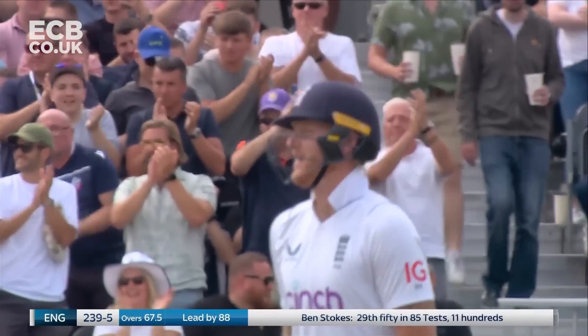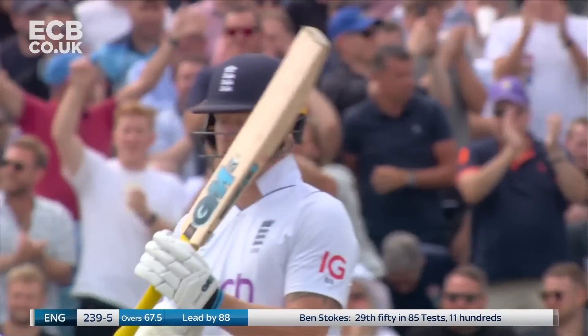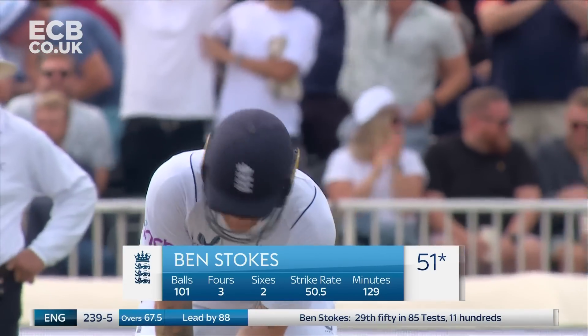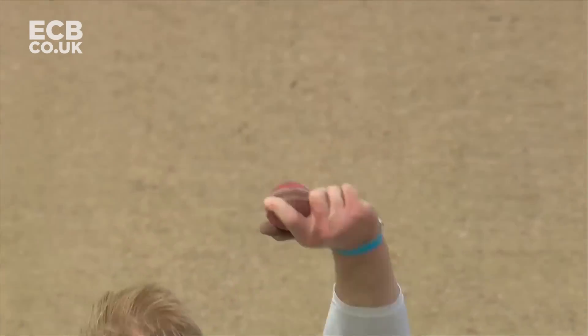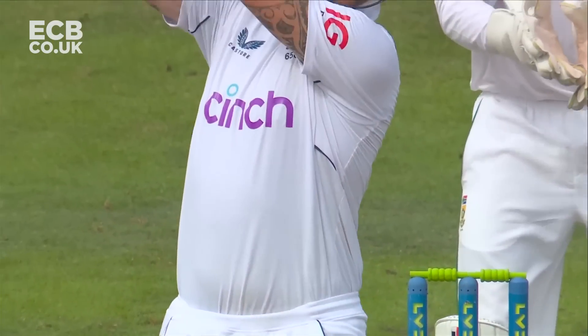What a crucial knock as well — his balanced attack with defence. He's batted with positive intent but has been extremely smart. What a crucial half-century. An emphatic way to go to fifty, wasn't it? A skip down, a couple of steps down, and bang.